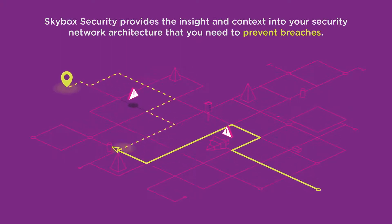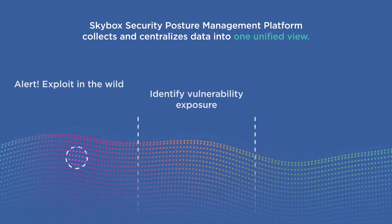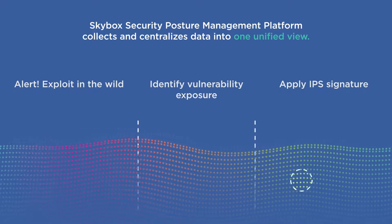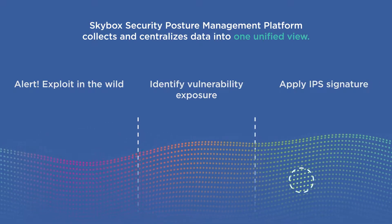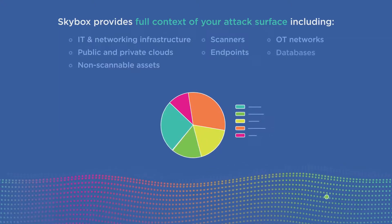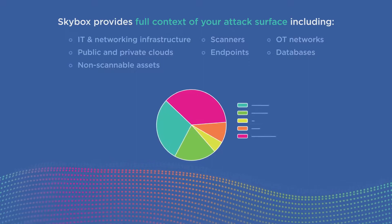Only Skybox provides this level of insight into your security network architecture. Skybox creates a holistic view of your attack surface by collecting, centralizing, and normalizing data from a wide range of sources and from across all network domains. With this data, the Skybox Security Posture Management Platform enables you to model your entire hybrid, multi-cloud, and OT networks.